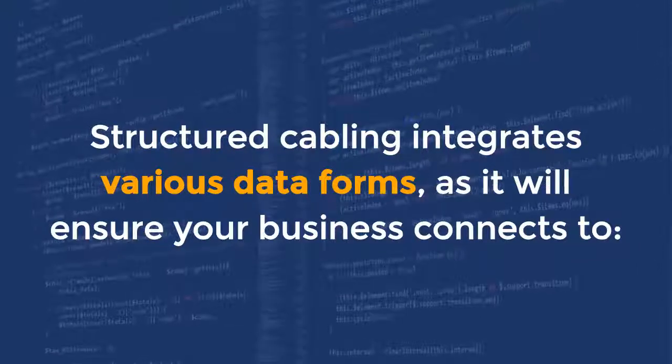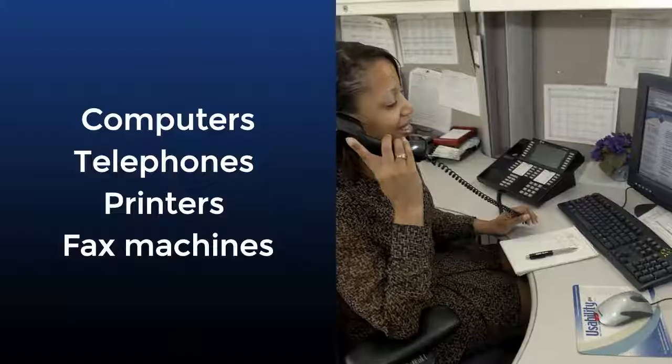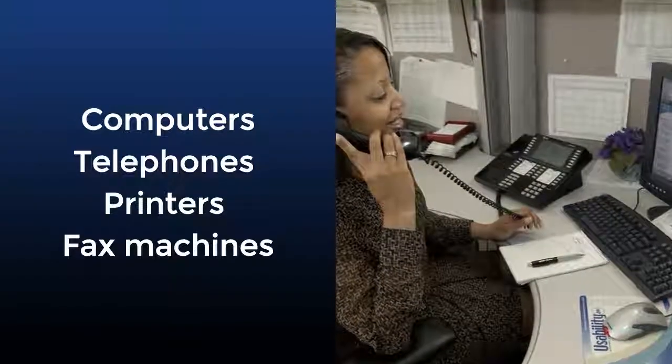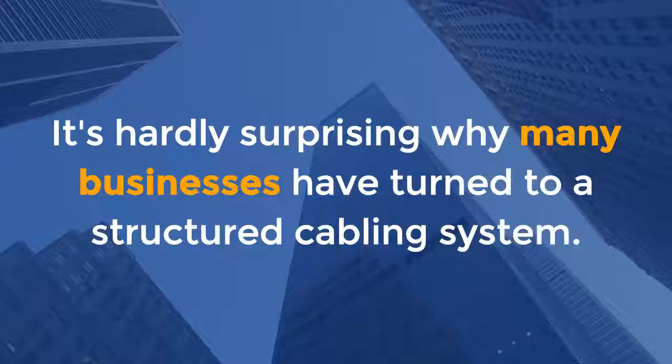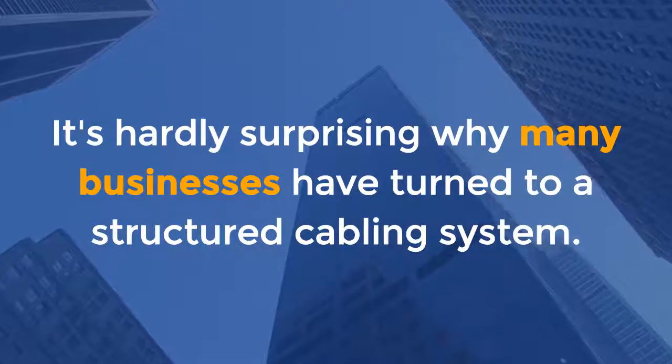Structured cabling integrates various data forms, ensuring your business connects to computers, telephones, printers, and fax machines. It's hardly surprising why many businesses have turned to a structured cabling system.